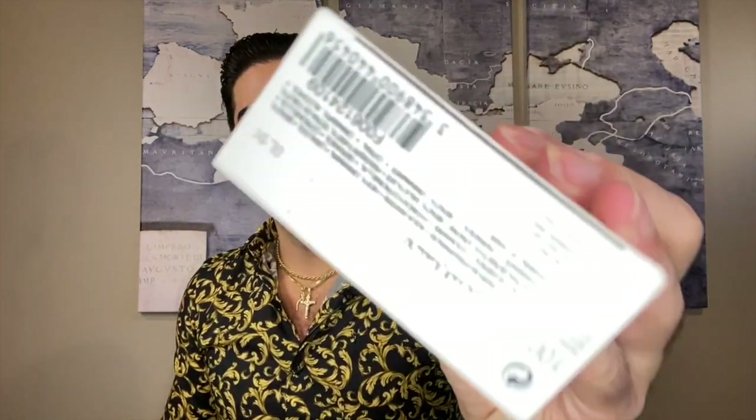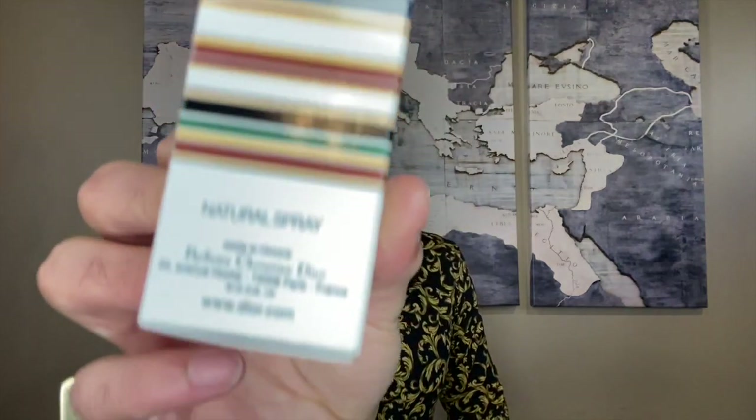On the bottom you have brand information and a barcode. There is a batch code stamped in — this one looks like 0L1X. You've also got more brand information about Christian Dior, made in France, and the 33 Avenue Hoche address in Paris, just like they do on the Eau Sauvage bottle.